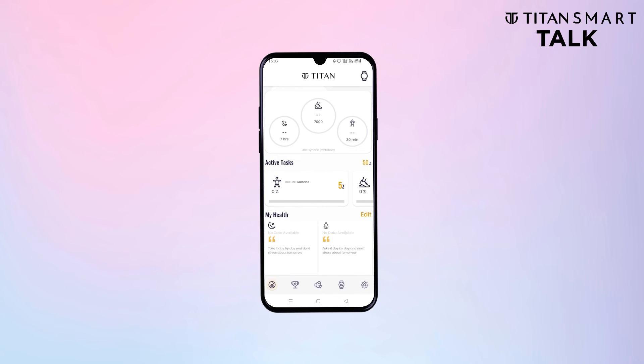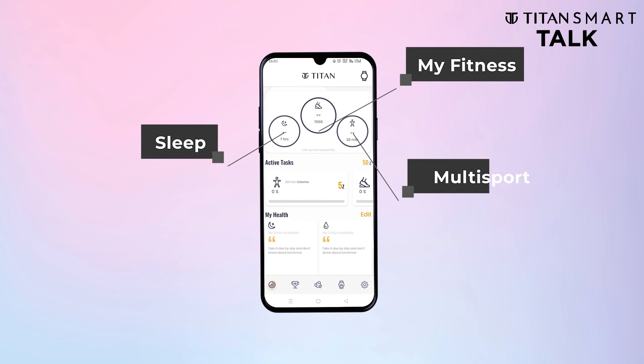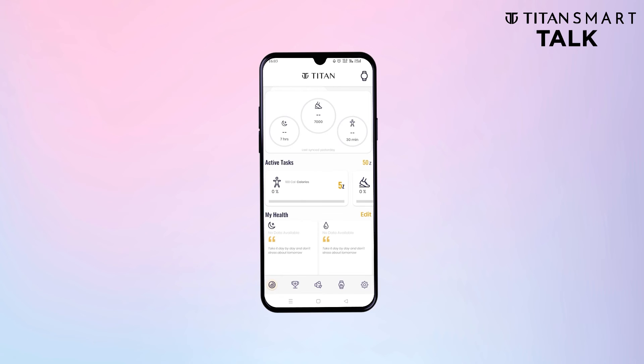Instantly your dashboard is created! From here you can track everything — from sleep to activity summaries, like MyFitness and Multisport. You can also access the entire health suite at once!